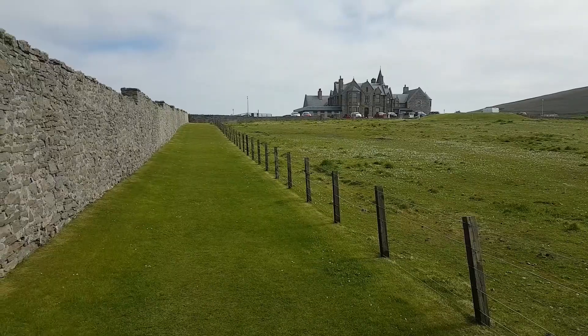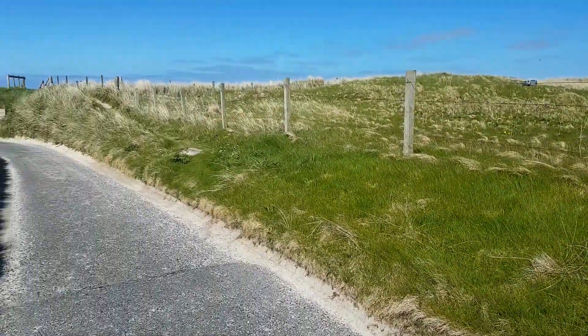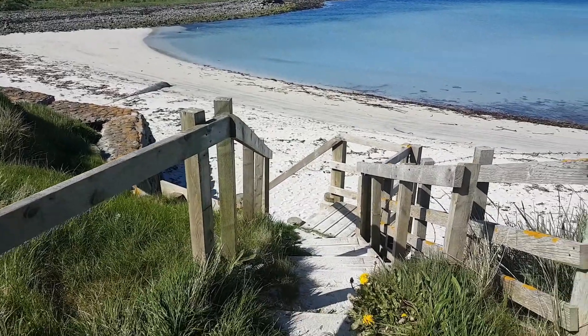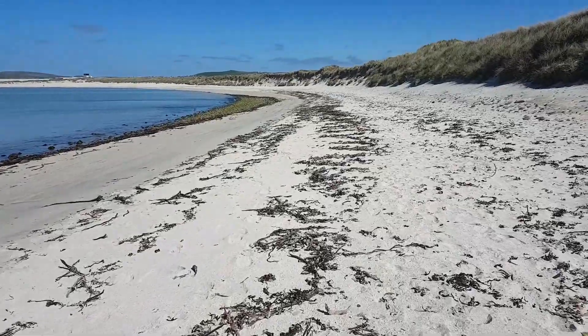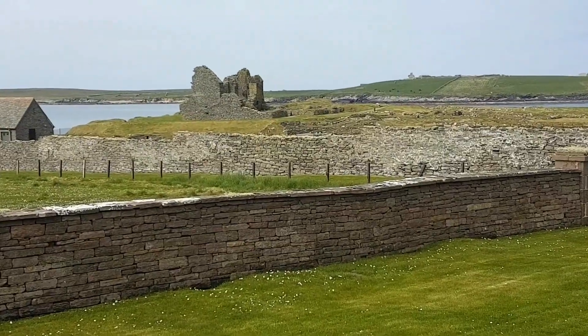The hotel itself looks a bit like a castle from a Disney movie. The landscape here was deserted and quite amazing. Within walking distance from the hotel there are two beaches, mostly deserted when I was there, and some really interesting ruins close to the hotel.